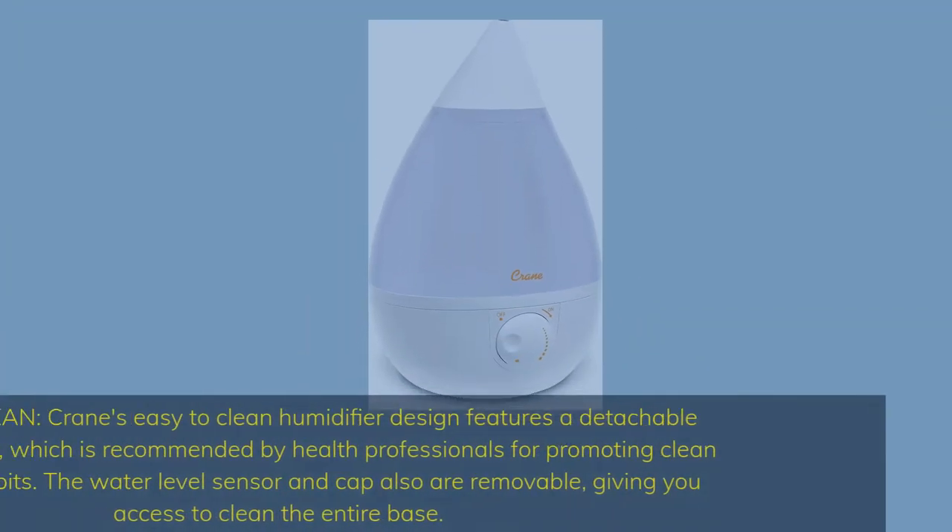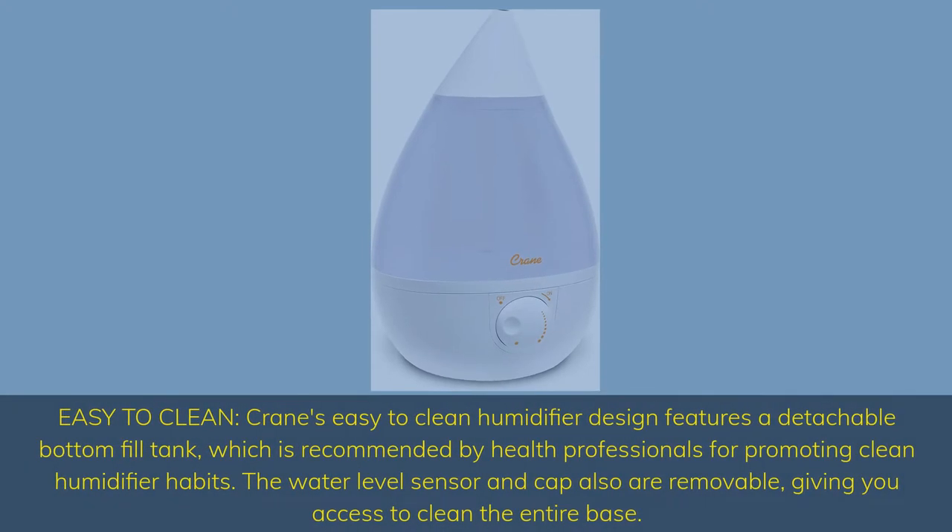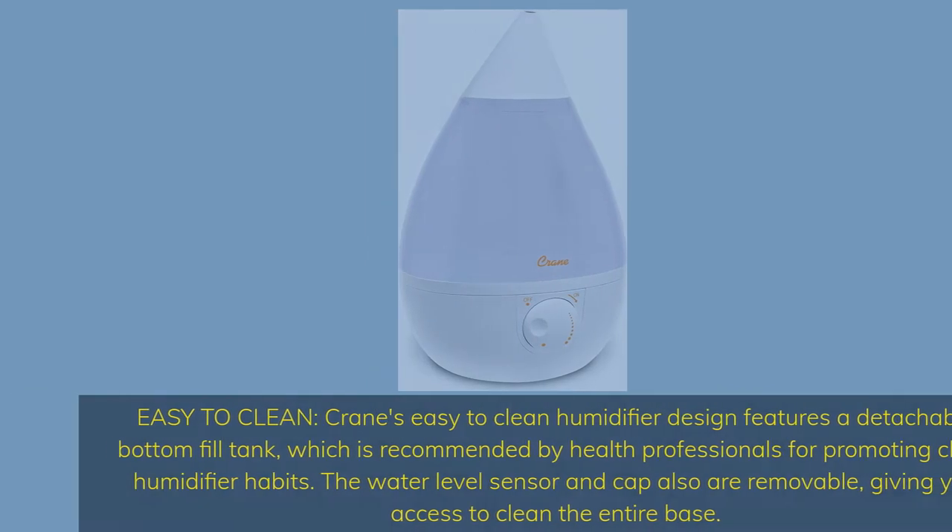Easy to clean. Crane's easy-to-clean humidifier design features a detachable bottom-fill tank, which is recommended by health professionals for promoting clean humidifier habits. The water level sensor and cap are also removable, giving you access to clean the entire base.